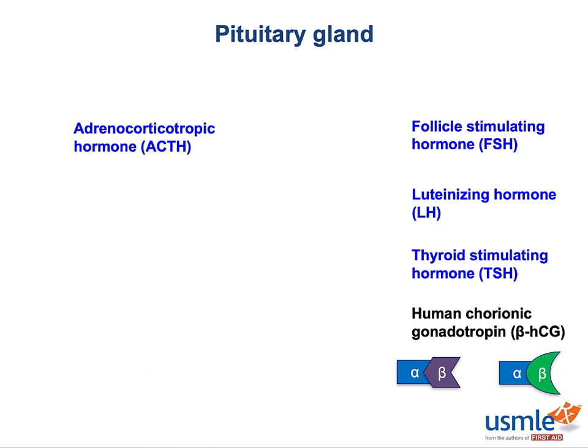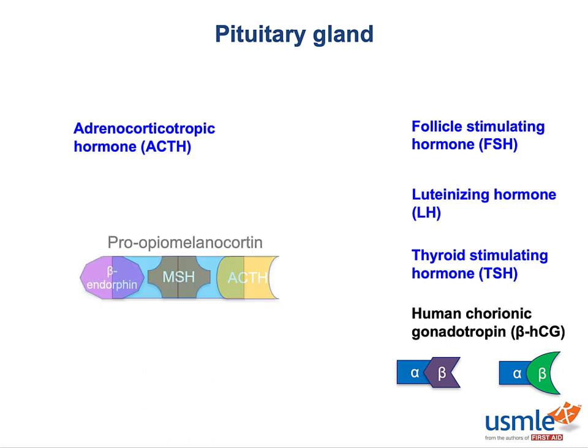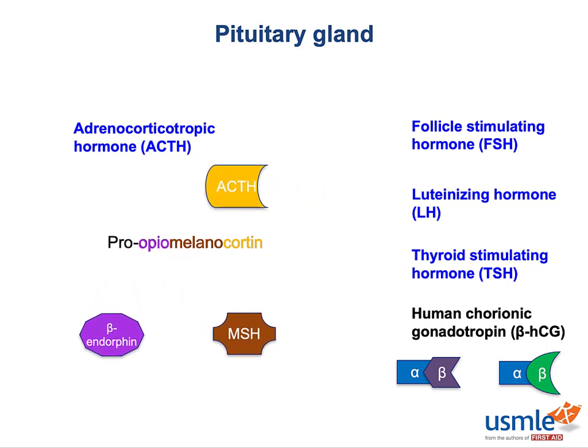Adrenocorticotropic hormone is the odd man out among the basophils. It's synthesized from a large protein precursor called pro-opio-melanocortin (POMC). This precursor molecule allows you to synthesize not just ACTH, but three other hormones. The 'opio' stands for the body's endogenous opioid, beta-endorphin. The 'melano' stands for melanocyte-stimulating hormone, promoting the synthesis of melanin in the skin. And 'cortin' stands for ACTH. The precursor molecule gets cut up into three pieces, generating all three hormones.